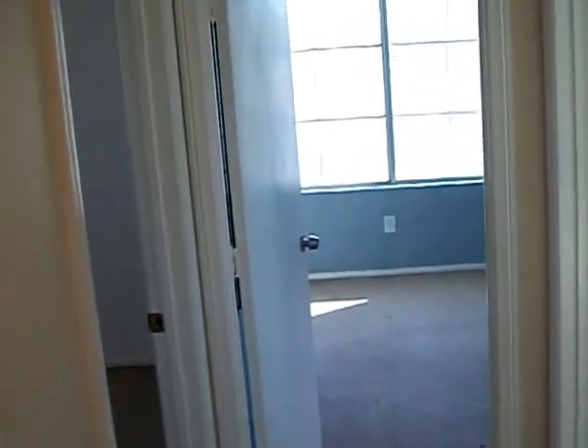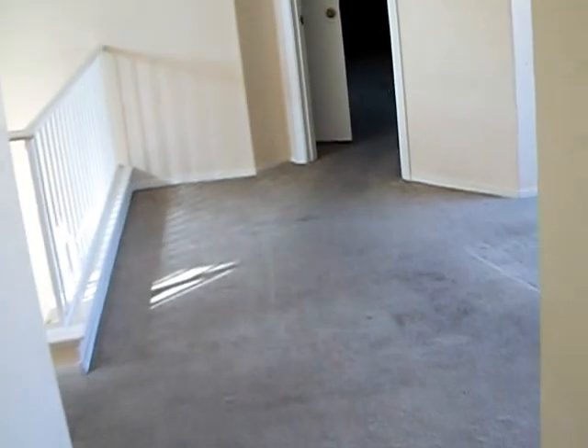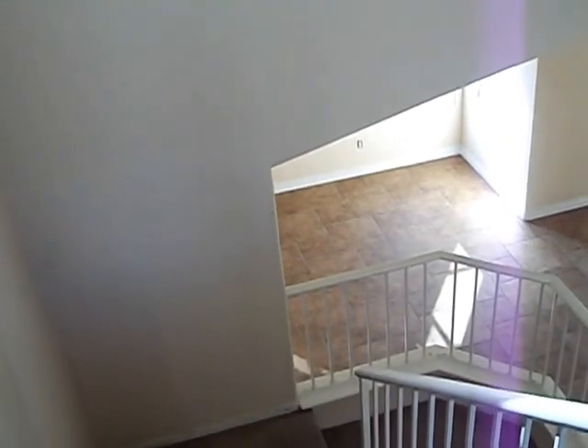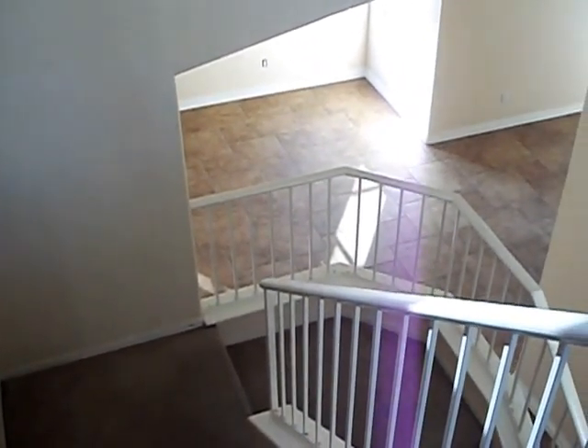Let's look at bedroom number two and three — same things. There's just some kind of a little shoe rack or something. And in the loft — there you have it. This is 124 Zenith Point Avenue. Welcome to your new home.